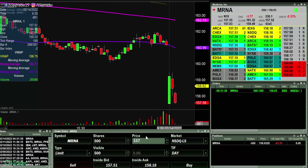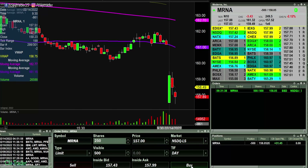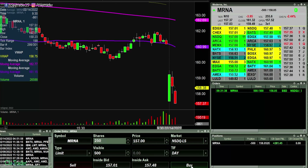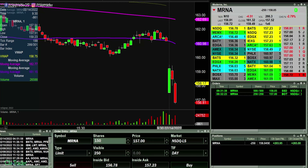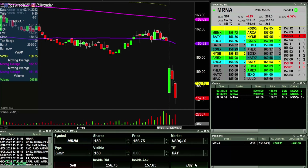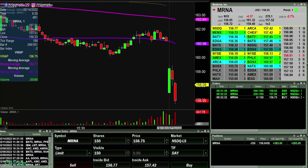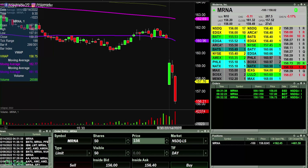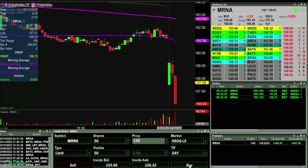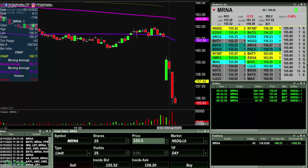There we go. Looking for 157. There we go. Looking to take out some more at 156.75. Got those out. Still have a hundred shares left. Try to take out some more at 156. Took out those. Very nice breakdown here.